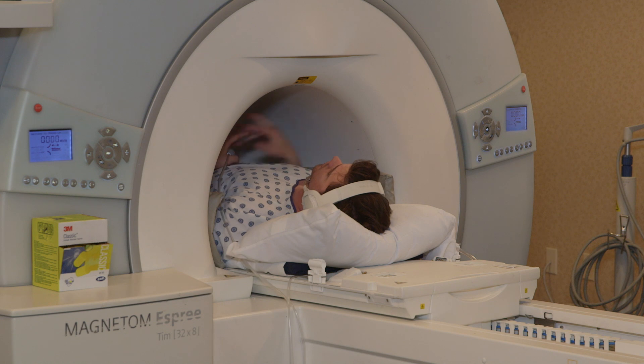We talk to them between our scans, let them know how long each scan is going to take. We do allow patients to have a family member come in and accompany them during their exam.